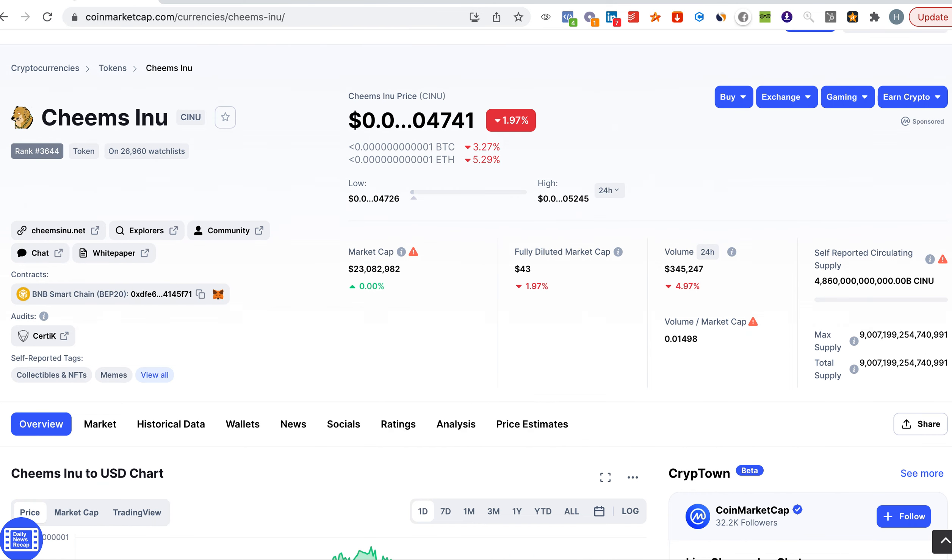So for Cheems to reach that level, it needs to burn multiple zeros. At the end of the video we're going to make a little calculation model for you to understand.